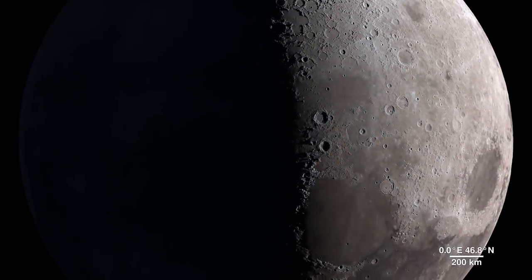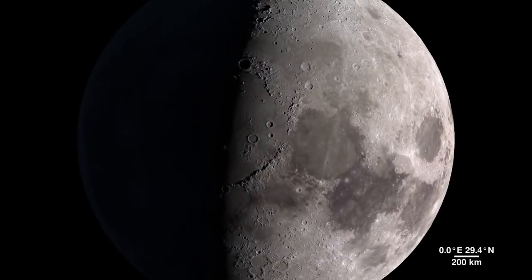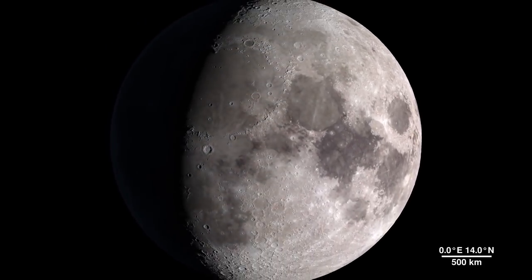And as the mission continues to gather data, it will provide us with many more opportunities to take a tour of our Moon.